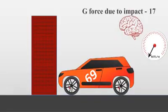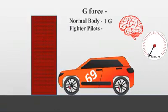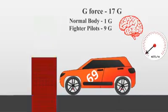As our body and brain are made of soft tissues, they cannot handle that much g-force, which can cause serious injuries and even death. For comparison, right now your body is experiencing 1 g, and fighter pilots trained for years can handle up to 9 g's — so 17 g is far too much.